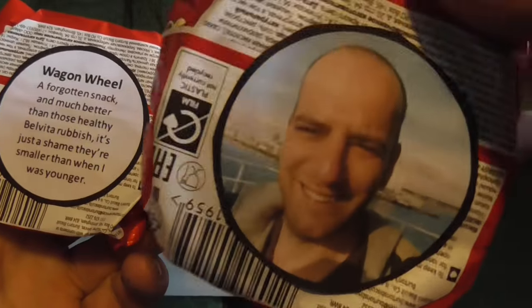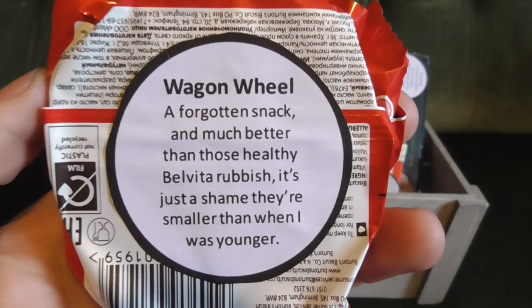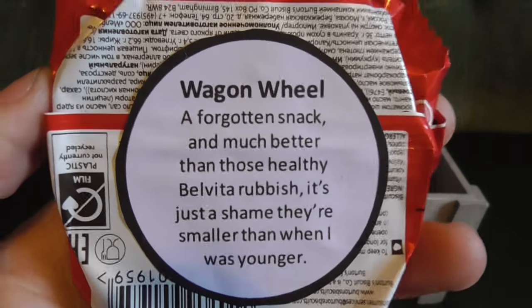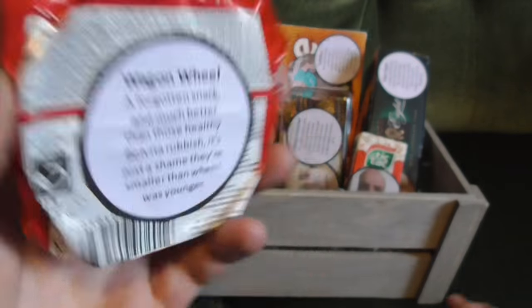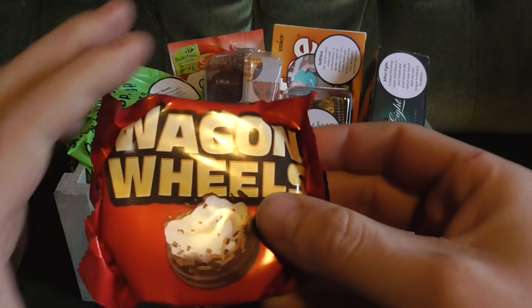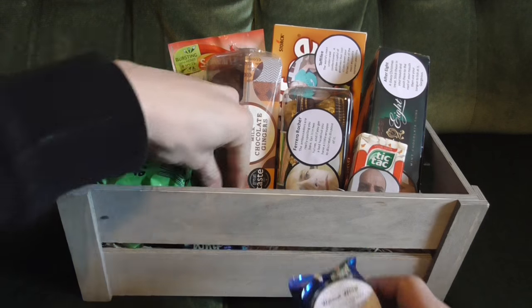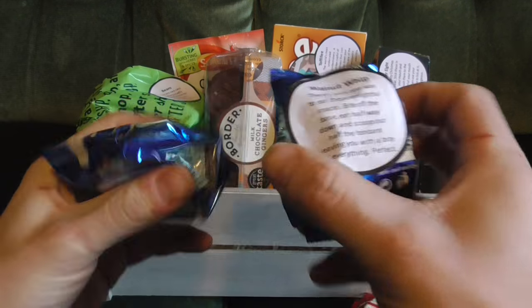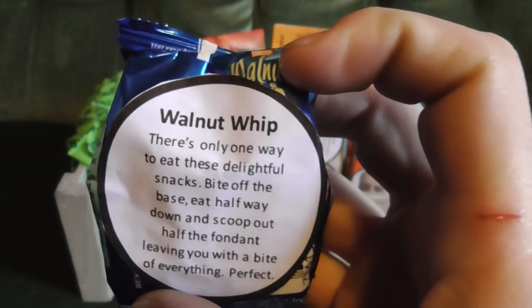One of them has a nice smiley face from Callum because he likes the wagon wheels. The quote reads: 'A forgotten snack and much better than that healthy Belveeta rubbish — it's just a shame they're a lot smaller than when I was younger,' which is absolutely true. Next up we've got the walnut whips.